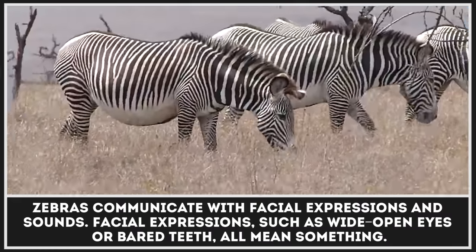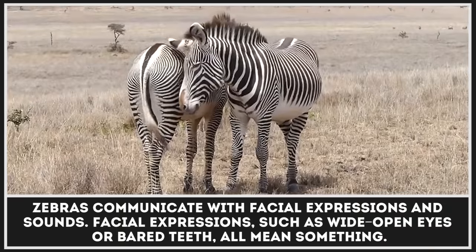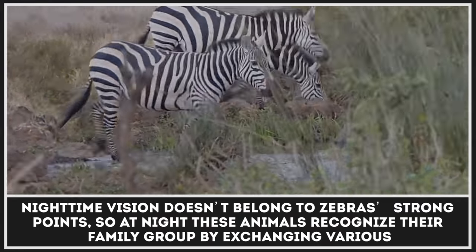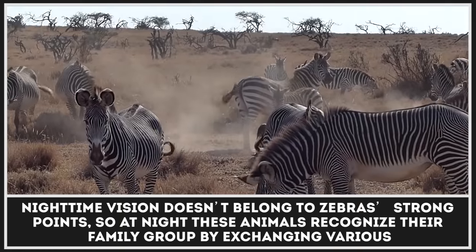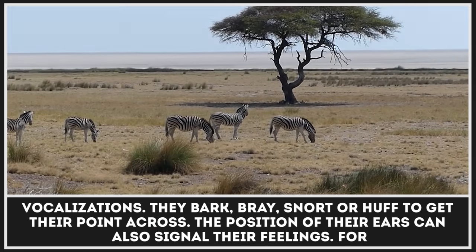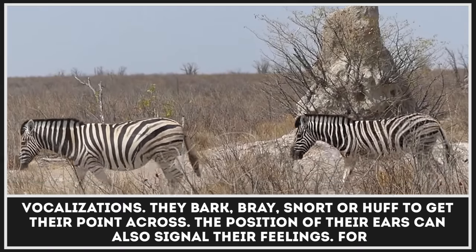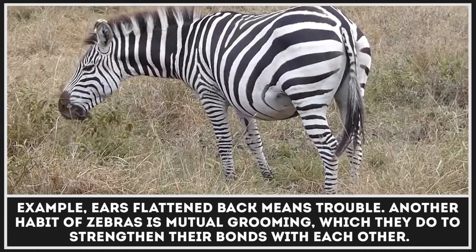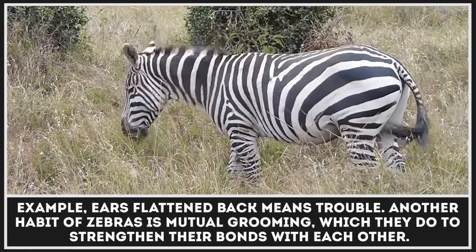Zebras communicate with facial expressions and sounds. Facial expressions such as wide-open eyes or bared teeth all mean something. Nighttime vision doesn't belong to zebra's strong points, so at night these animals recognize their family group by exchanging various vocalizations — they bark, bray, snort, or huff to get their point across. The position of their ears can also signal their feelings; for example, ears flattened back means trouble. Another habit of zebras is mutual grooming, which they do to strengthen their bonds with each other.